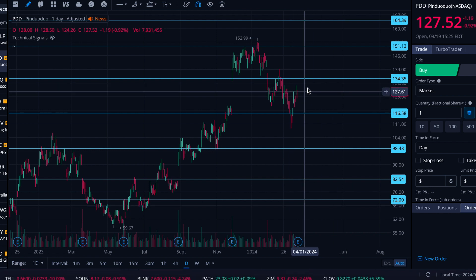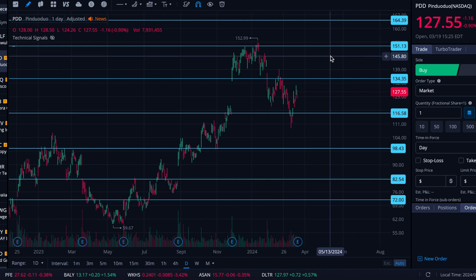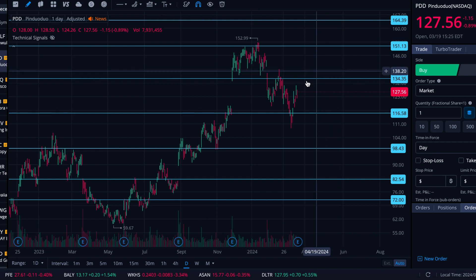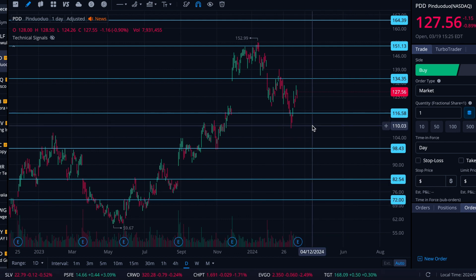If it does get a push up, $134.35, $151.13, and $164.39 look like the strong resistance levels to me. If it does pull back, it may find some support at $116.58, $98.43, $82.54, or $72. A bunch of these levels have huge percentage gains and losses in between them, so just realize there's plenty of space for price action to get put in, and we can revisit that in the future if that does take place.